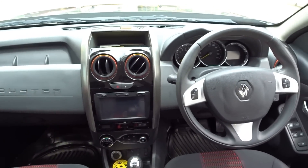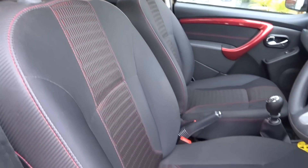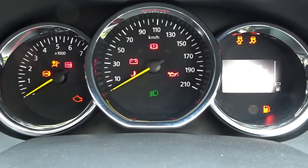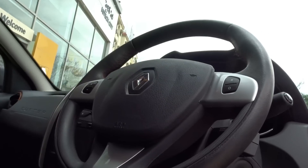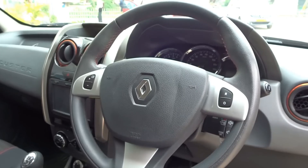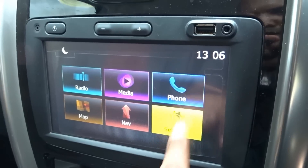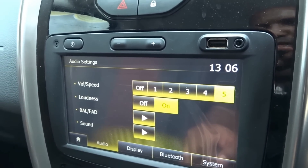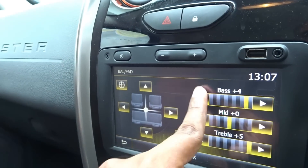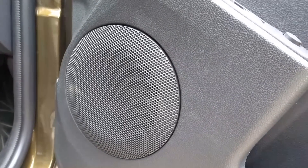Getting inside, we have crimson black interiors with orange accents on the doors and AC vents that add sportiness to the cabin. The three pod instrument panel is well lit up. The three spoke steering wheel is well sized and offers a good grip. We do get steering mounted audio and phone controls. We then have the 7-inch touchscreen infotainment system that offers MP3 playback, FM radio, USB and AUX input, Bluetooth connectivity, navigation, etc. We get 4 door speakers in total that sound pretty good.